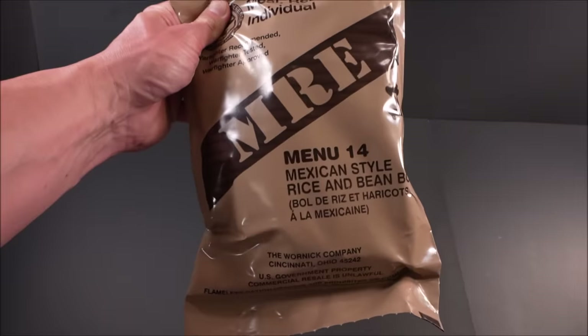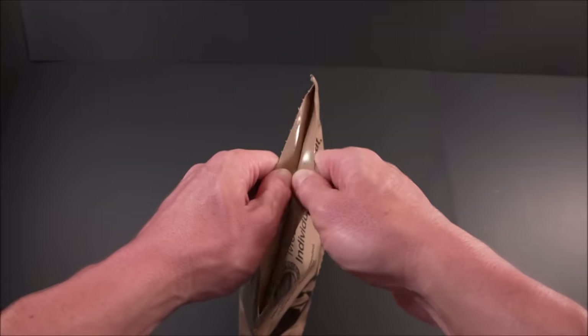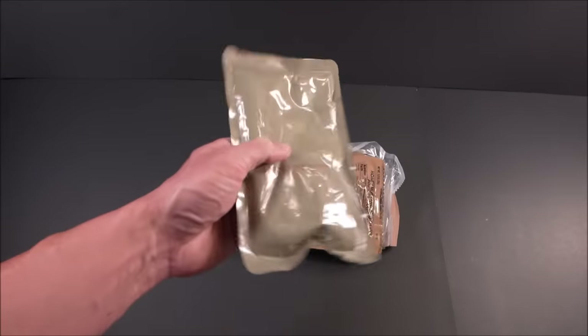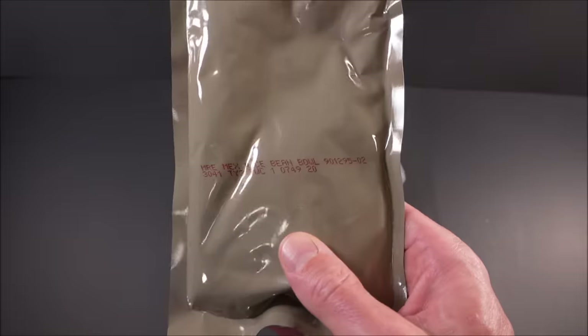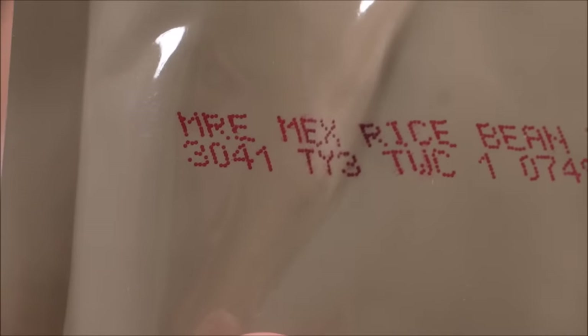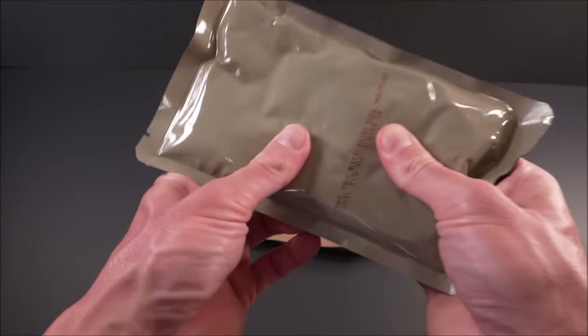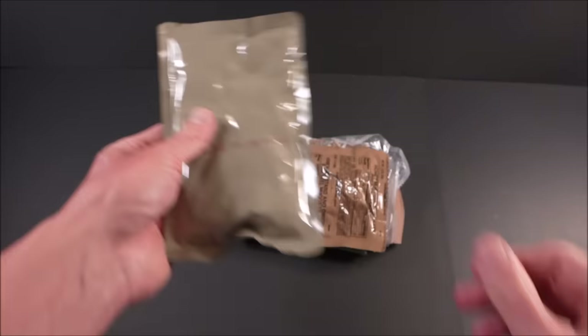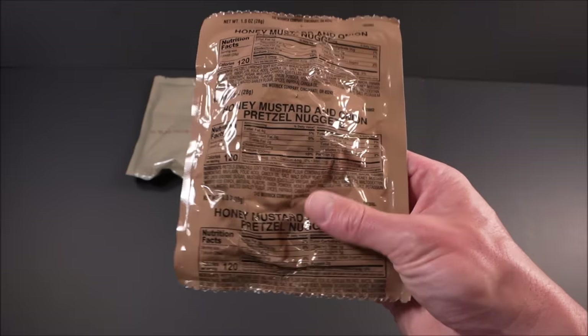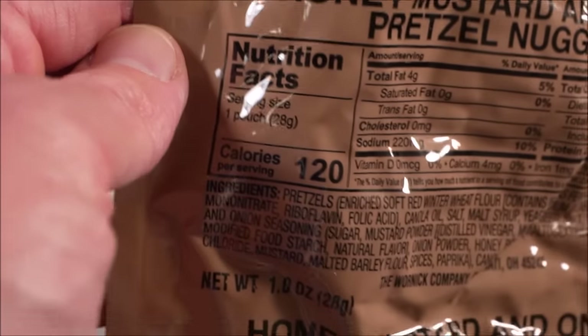Let's give it a look. Right off the bat, here's the main: Mexican style rice and bean bowl. Packed the 41st day of 2023. Relatively low moisture, it's very dense. And honey mustard and onion pretzel nuggets, 28 grams, 120 calories.